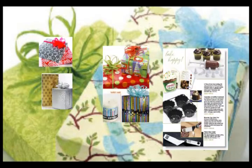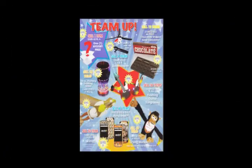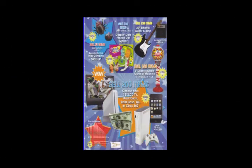Just checking in with a fundraiser reminder — to remind you guys to help the school. It's not too late. There is still time to get orders, help the school, and earn your prizes. Here's a quick reminder of all the prizes you can earn.